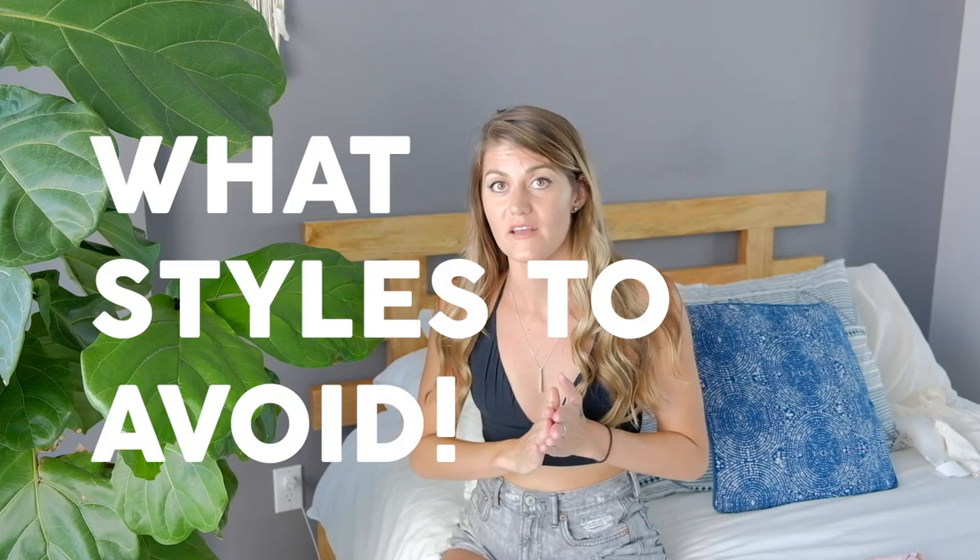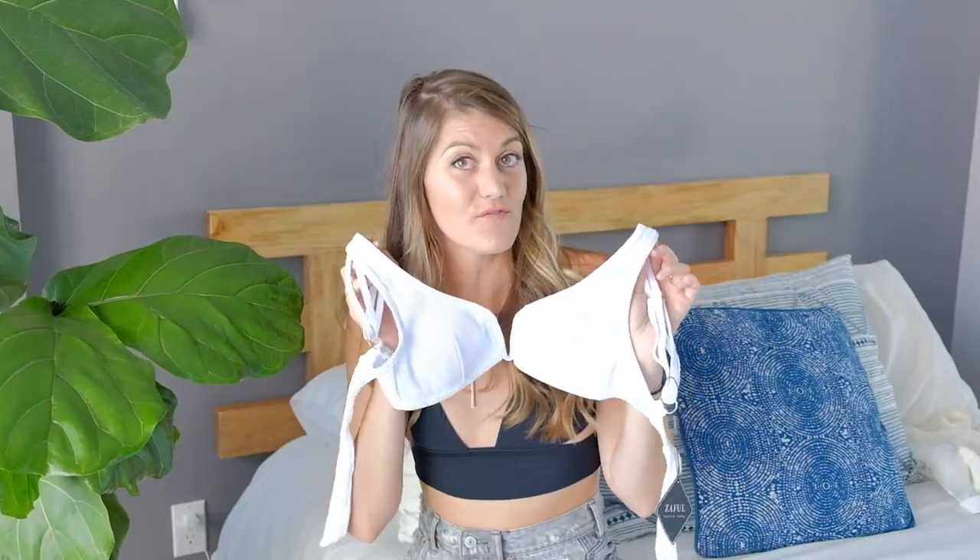We're also going to cover what styles to avoid, because there are certain swimwear pieces that look great on the model but when they arrive and you have a flat chest, it just doesn't look the same. A great example is one I got from Zaful recently — it looks absolutely atrocious on me and I do not recommend it.